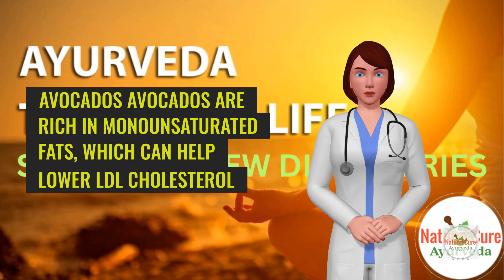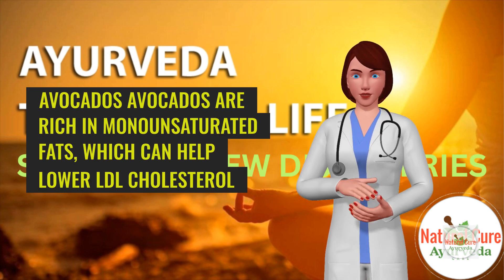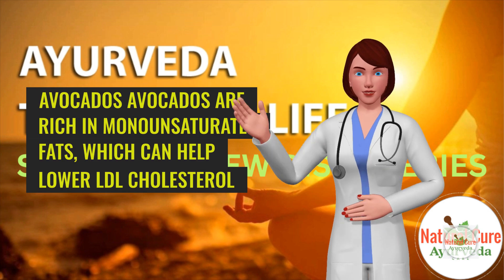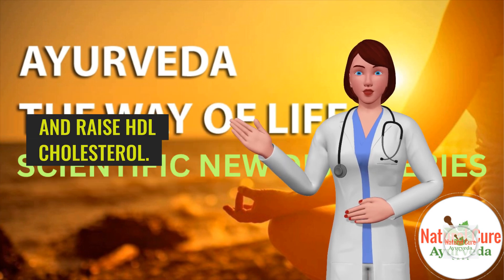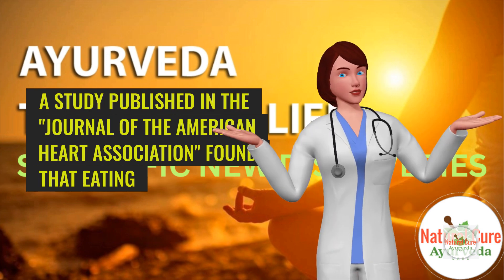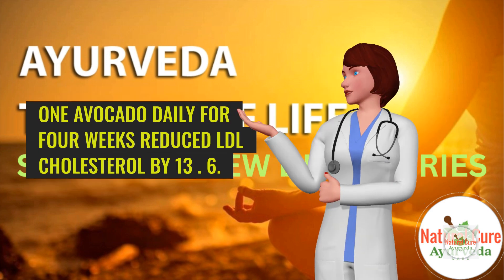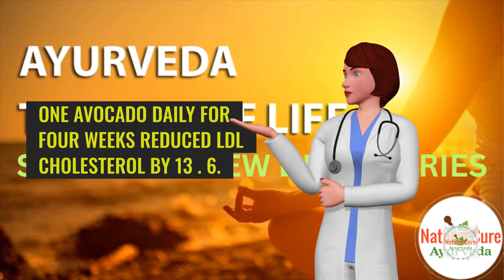5. Avocados. Avocados are rich in monounsaturated fats, which can help lower LDL cholesterol and raise HDL cholesterol. A study published in the Journal of the American Heart Association found that eating 1 avocado daily for 4 weeks reduced LDL cholesterol by 13%.